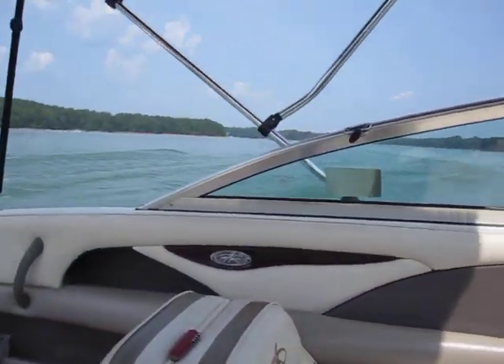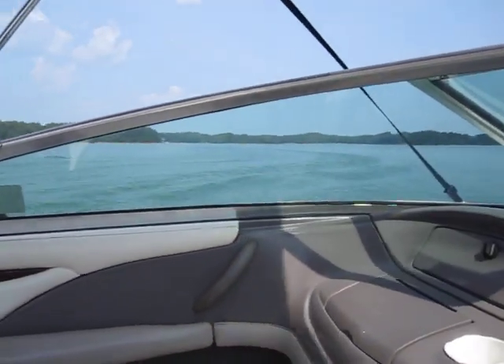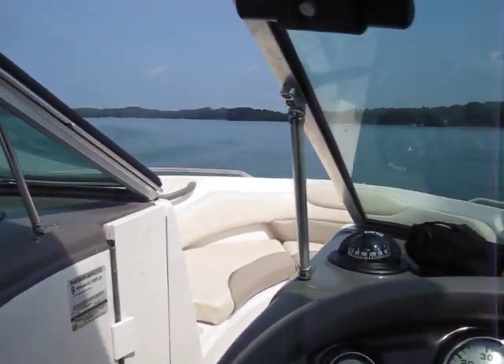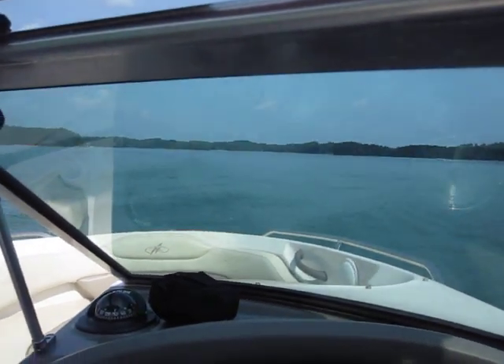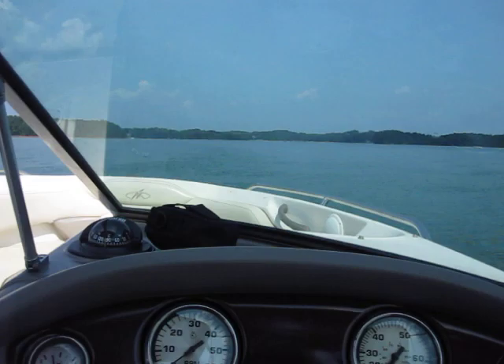There we go — nice smooth ride, very good riding hull, very quick little boat, runs very nicely. Hope you guys enjoyed your test drive. Look forward to seeing you at the office.